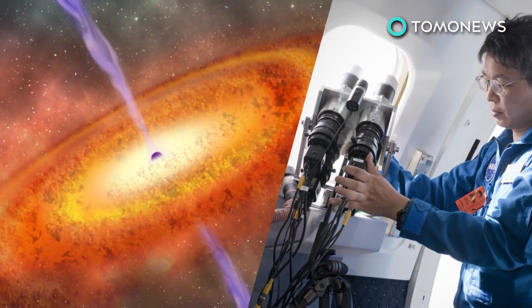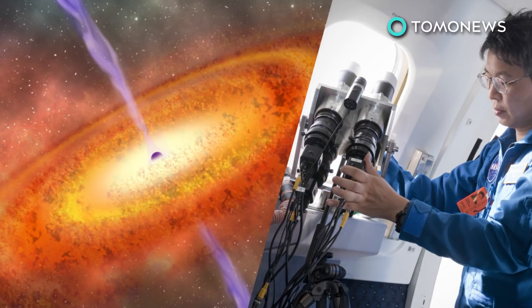Using NICER, NASA can observe these lights and study them to understand why black holes behave the way they do.